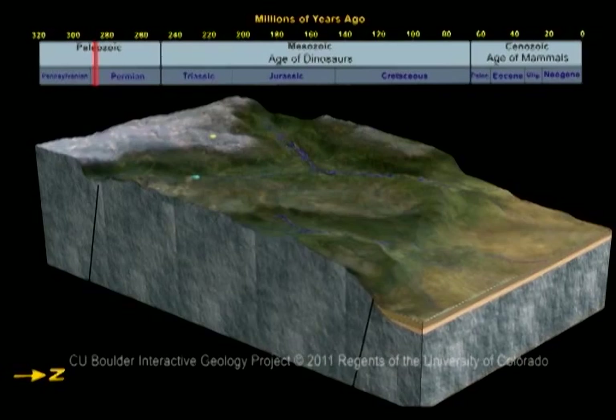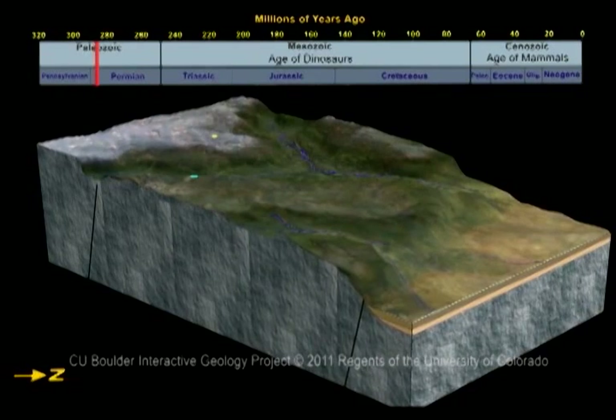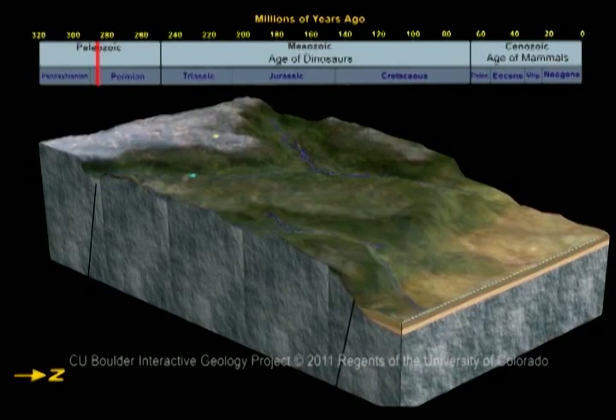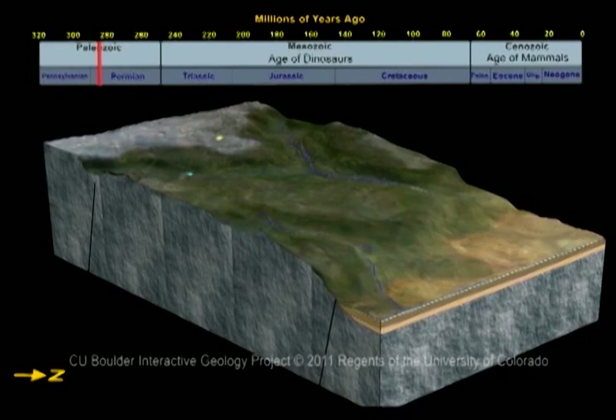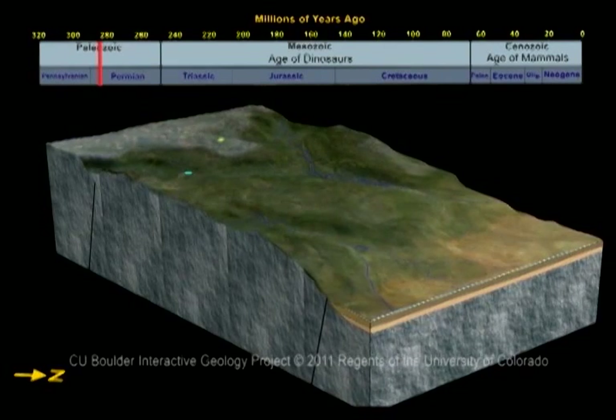Millions of years later, the climate became drier until it turned into a desert. Vast quantities of sand blew in from the north, forming sand dunes. The sand at the bottom of these dunes turned into sandstone.